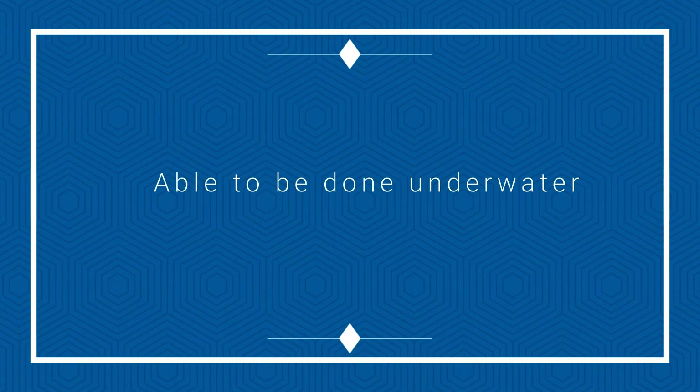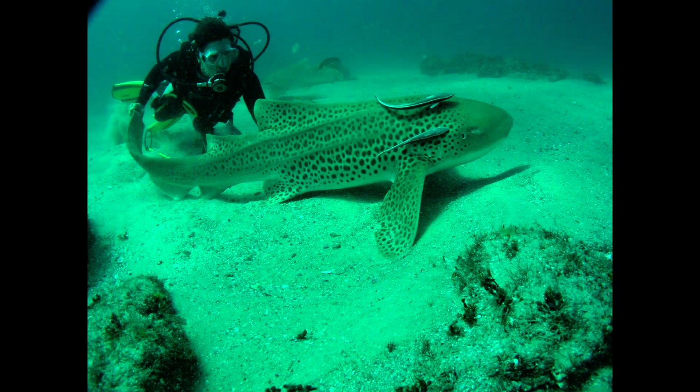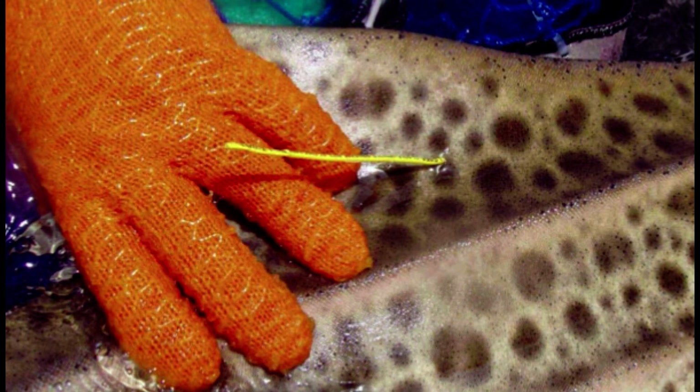It's also able to be done underwater. Sometimes not all sharks need to be brought to the surface for scientific procedures, and using tonic immobility, scientists can do a number of tasks underwater more easily. This is fantastic, and again, represents low-impact research.